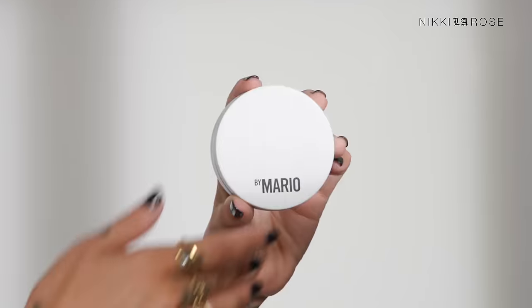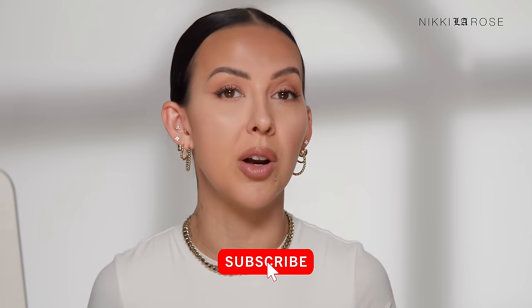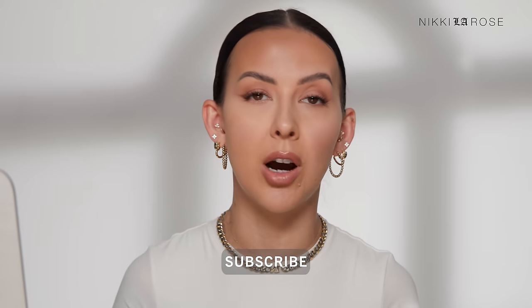I bought every single highlighter sold in store at Sephora so you don't have to, and today we're going to test them out back to back, starting from least expensive to most expensive. Stick around to the end because I'll be sharing the ones I think you should avoid and the ones that are top rated. Comment below and let me know which one is your favorite.